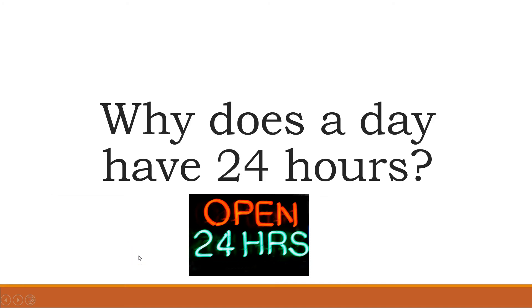Why does a day have 24 hours, when there's 60 seconds in a minute and 60 minutes in an hour? Does it really make sense?